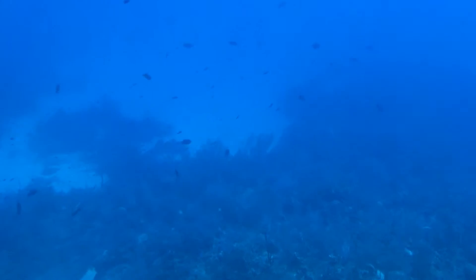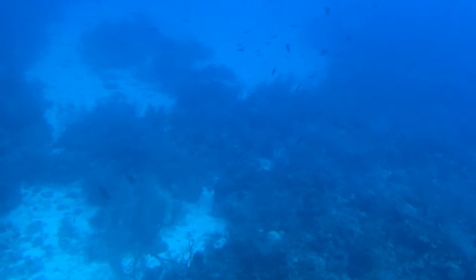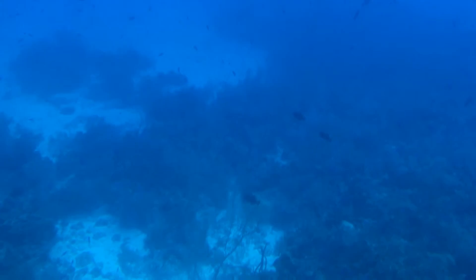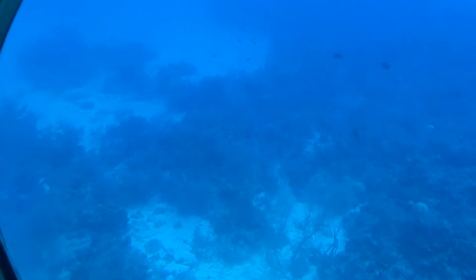So if the lionfish eat those grazer fish — and they can eat 98% of those small grazer fish — the algae will smother the reef and kill it. That's why we don't want the lionfish around here. Also, they're not native to our water, so that's why you don't find them on fish ID cards.